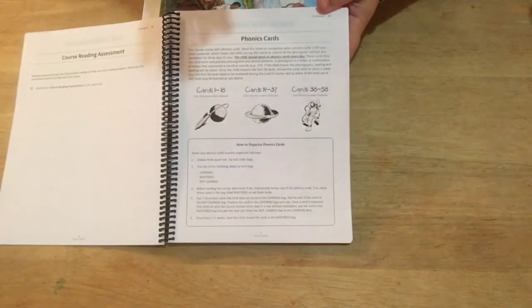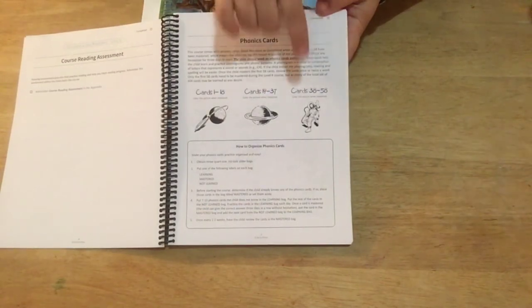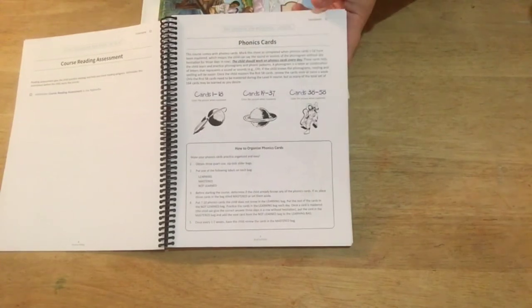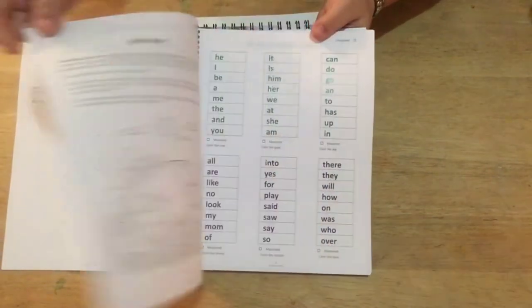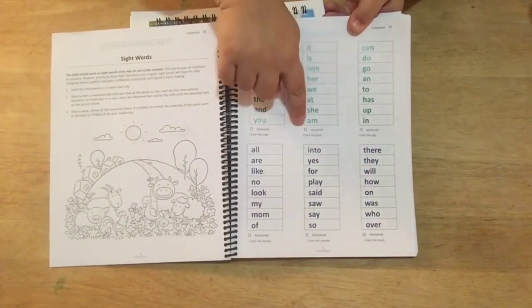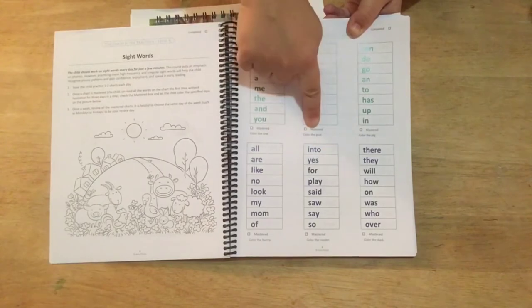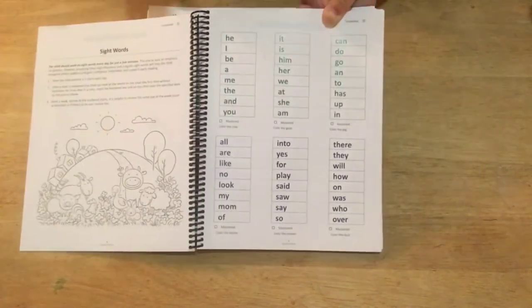Here it talks about the phonics cards. A really cool thing: when you complete certain sections you get to color pictures. Cards 1 through 18, 19 through 37, 38 through 58 — once you complete each set you get to color a picture. So the child has an interactive checklist they get to work with. Then there are sight word ladders — 12 of them. Each time they master a list you check it off, and they get to color the corresponding picture, so they can visually see how they're progressing through the material.